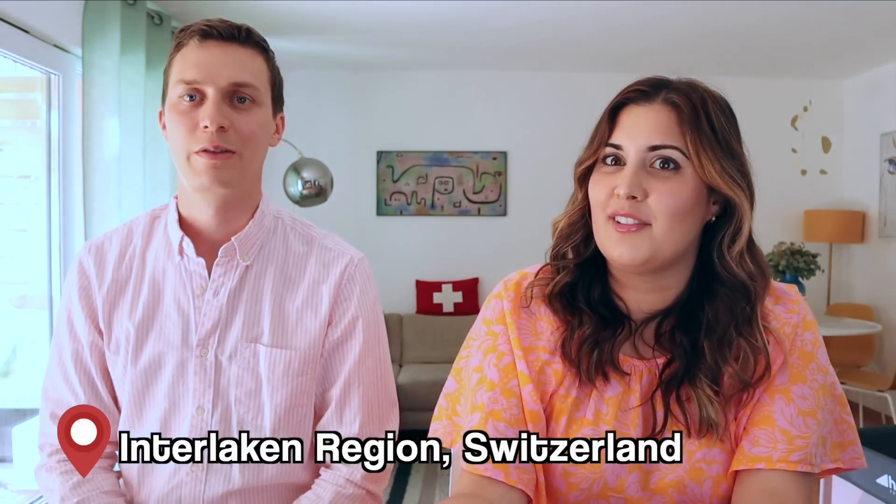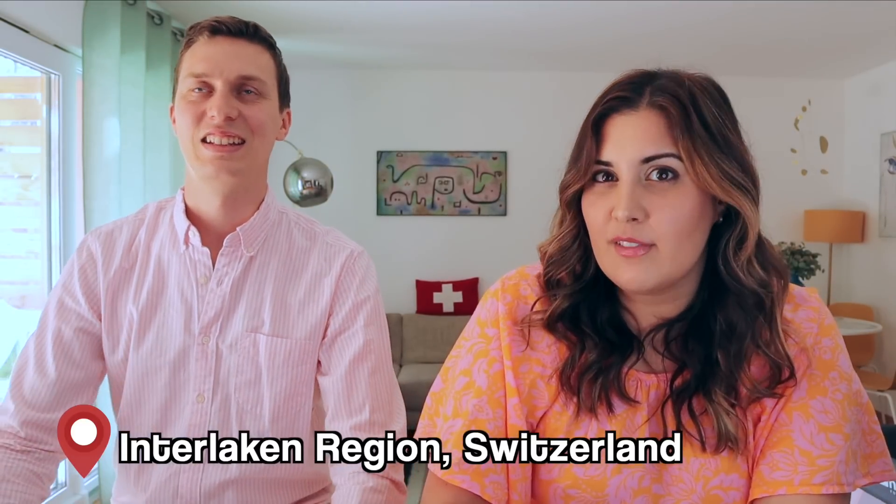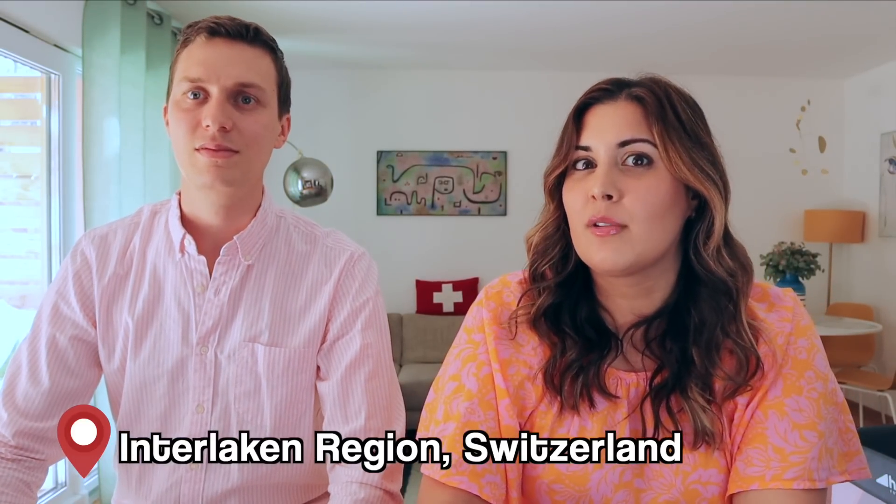In this video, we're going to go to the region that so many of you love to visit in Switzerland, and that is the Interlaken region. We have videos all over this region, but today we're going to give you our top 10 tourist mistakes to avoid. These tips will range from ways to make sure you're not wasting money or wasting time, based on our experience and what we've heard from all of you.